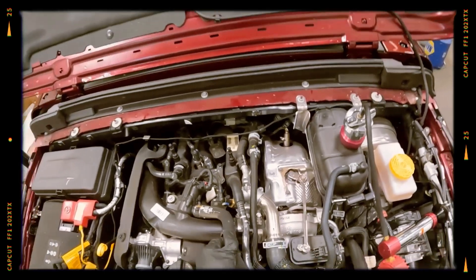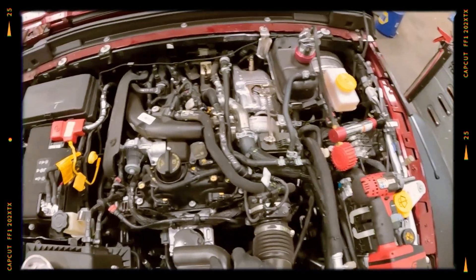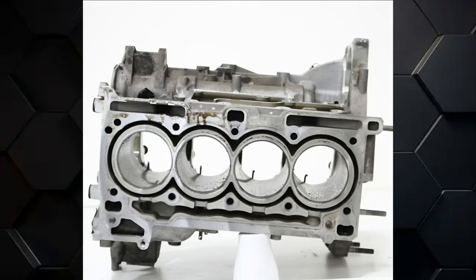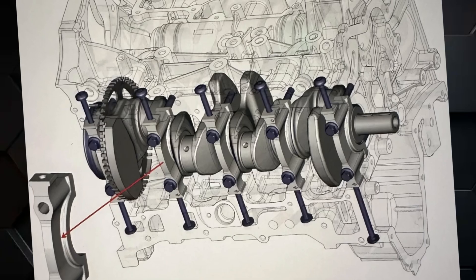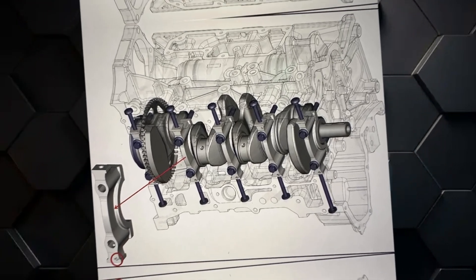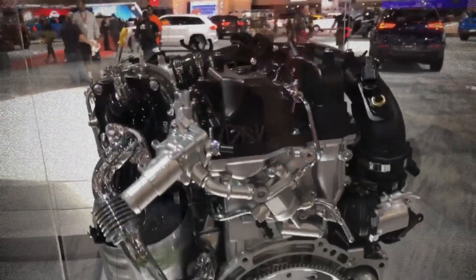This advanced engine incorporates a sand cast aluminum cylinder block with cast iron liners and follows an open deck design, setting it apart from the closed deck configurations typically seen in European models like those by Alfa Romeo. A lightweight crankshaft with an offset from the cylinder bores helps minimize side loading on the cylinder walls, promoting smoother operation during the power stroke.